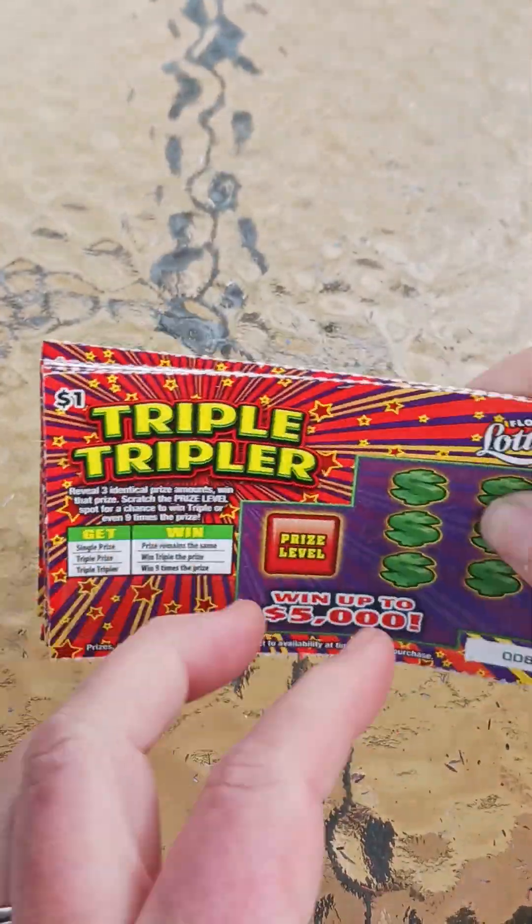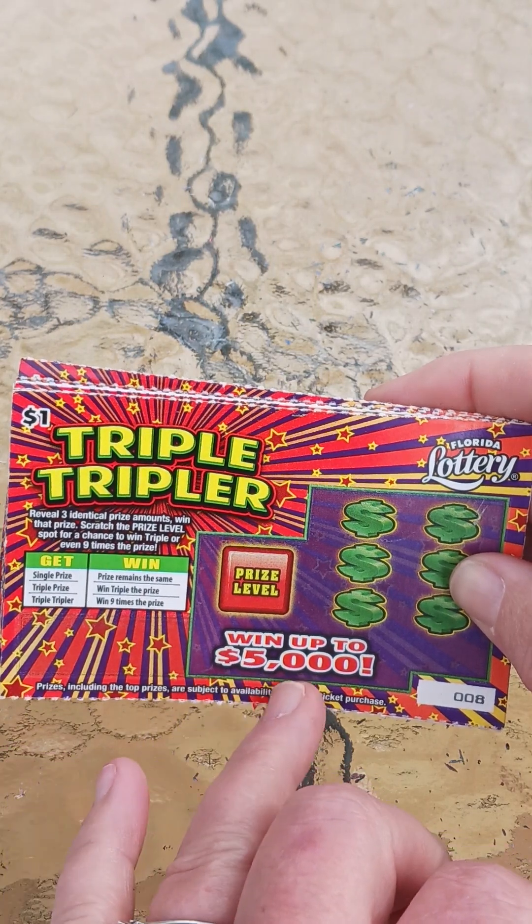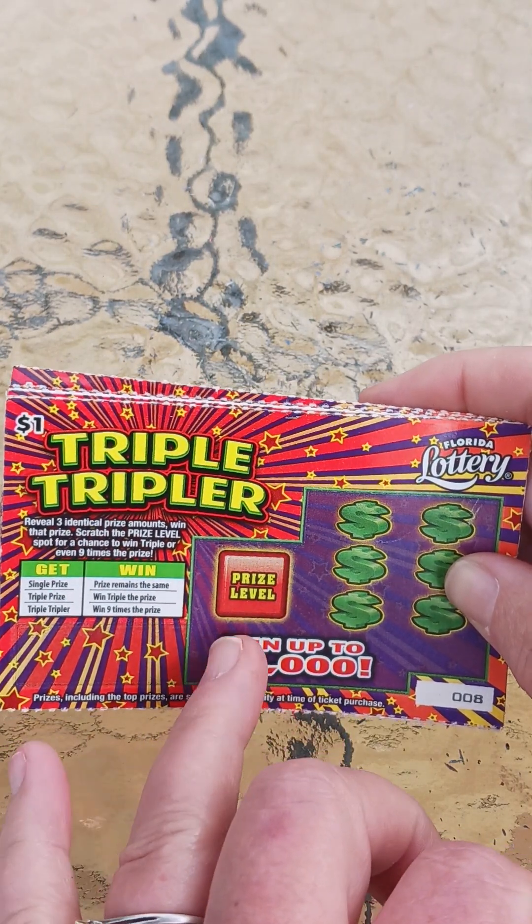Hey everybody, Scratchin' Nana. Today I have tickets — 10 of the dollar tickets for our dollar Saturdays. Our dollar ticket Saturdays, I got the triple triple.